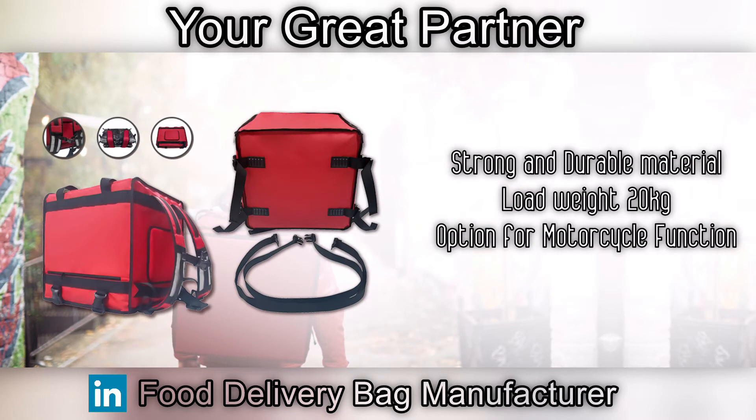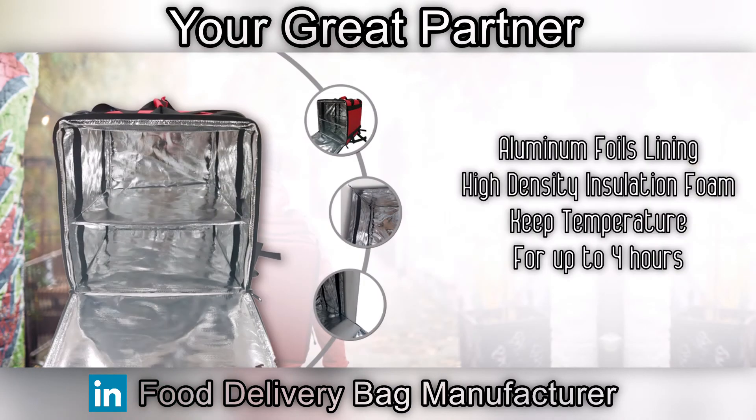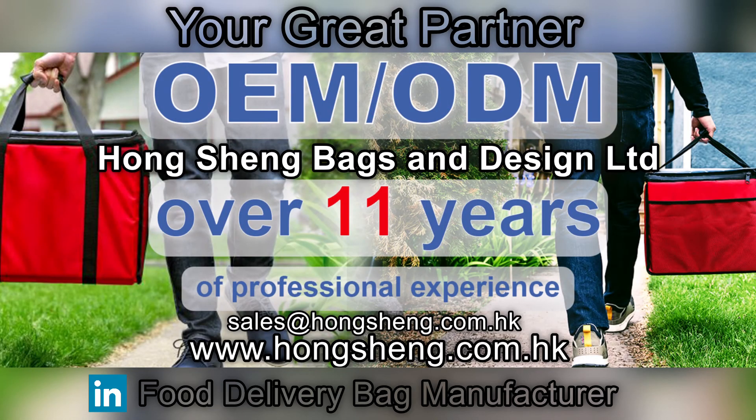The bag uses strong and durable material with a load capacity of up to 20 kilograms. You can also choose a motorcycle option that allows the bag to fix securely onto the motorcycle back seat. The inner design features aluminum foil lining and high-density insulation foam, allowing it to keep temperature for up to four hours.